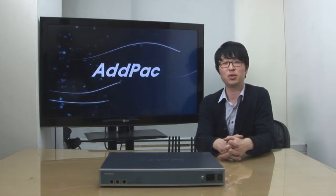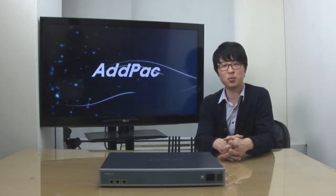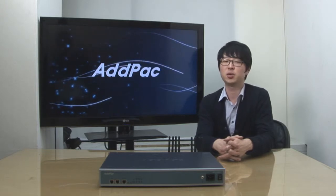Hey, I'm Leo with AdPack. Today I'd like to give you a brief overview of our latest 16-port CDMA Void Gateway, APCD916.